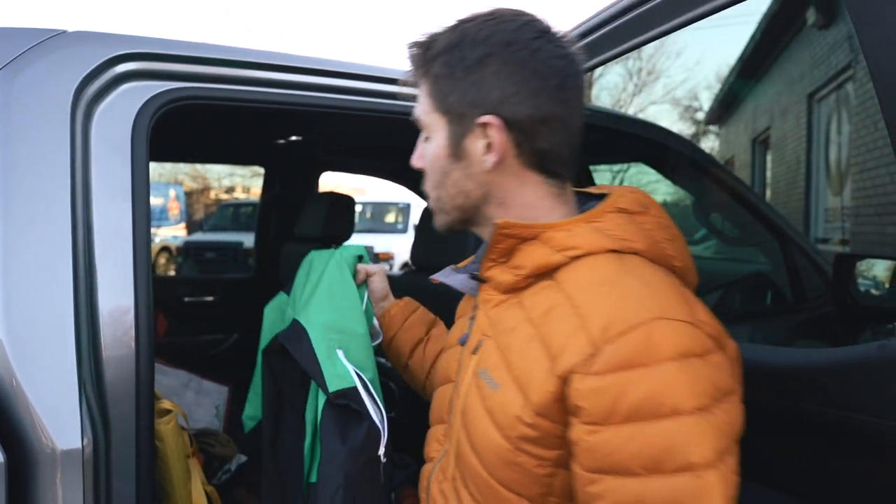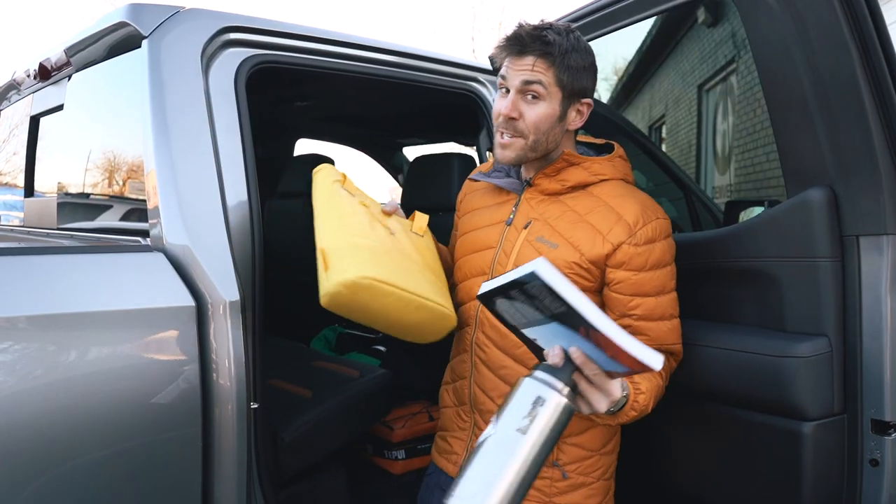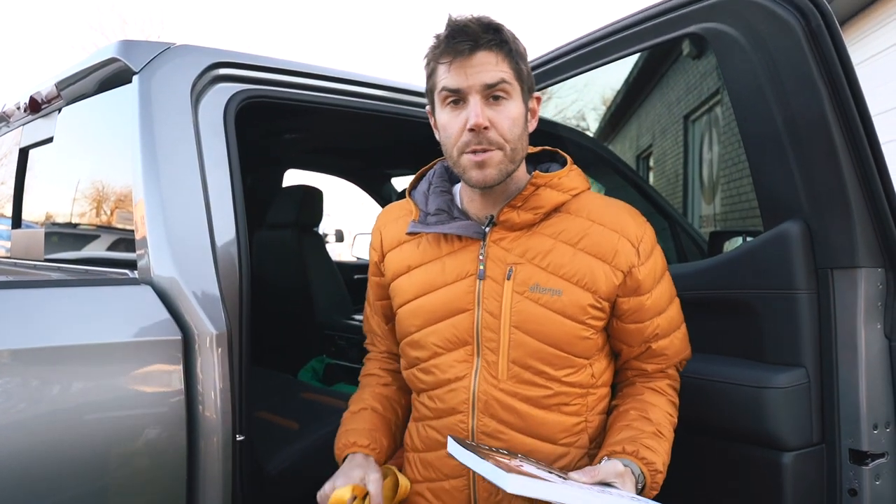Keeping a nice blanket — ideally a wool one — just sitting in your back seat all winter long is a great idea. If it's cold and you're broken down, having a blanket to snuggle up in and stay warm is going to be great. It's also not a bad idea to keep a few extras on hand, like a rain shell in the back in case it's wet. And of course, it's winter, so make sure you have gloves, a hat, and the essentials to stay warm.